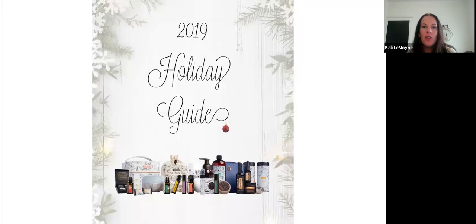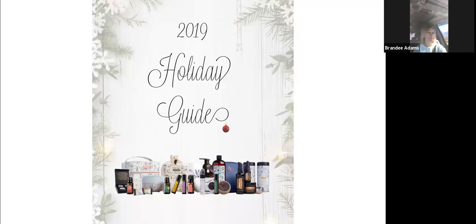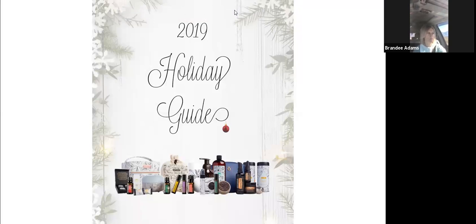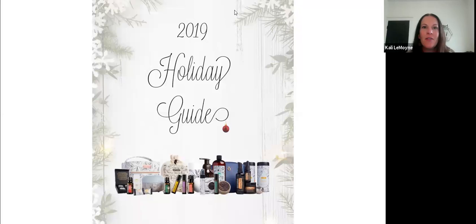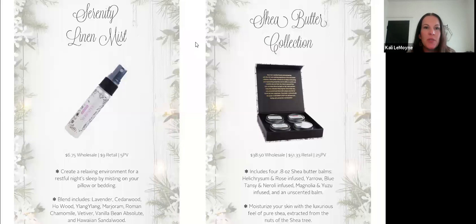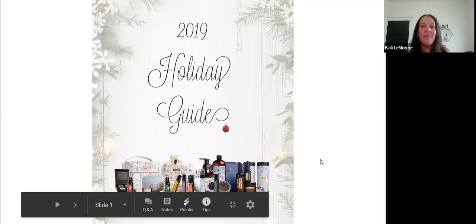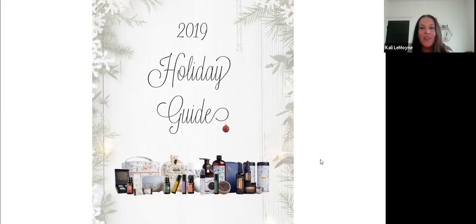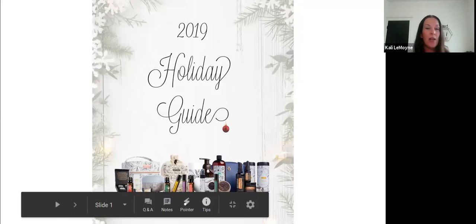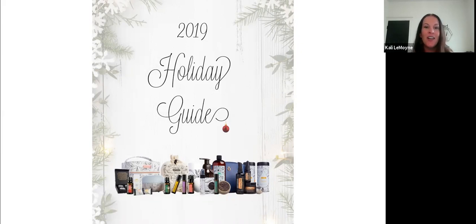Welcome to our Friday Naturally You class. We wanted to bring to you on this Friday all of us collaborating and sharing our opinion on what we know about the holiday products and gift ideas. My name is Callie Lemoine, and we have Jana Gasway, Stephanie Green, Jamie Perkins, and others joining us to share these awesome products.